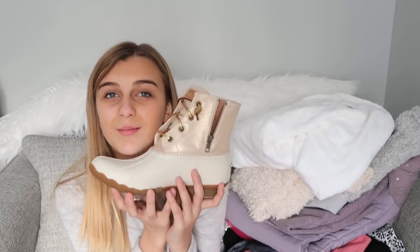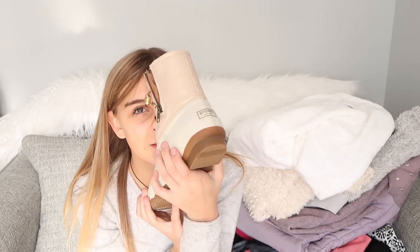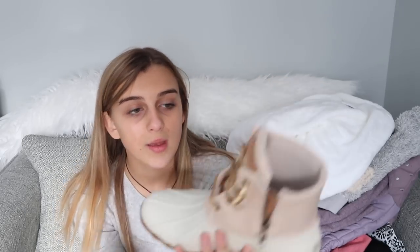Another pair of American Eagle jeans that I'm going to love for the rest of my life. And my favorite boots I've ever received — my Sperry boots. I've been wanting Sperry boots forever. The top part is a beige sparkly color and the bottom is white because it's meant to be waterproof. They're basically duck boots and they are so in right now and so cute.